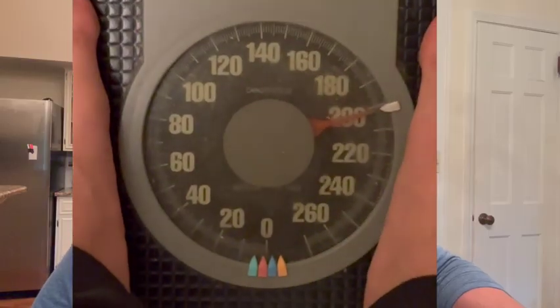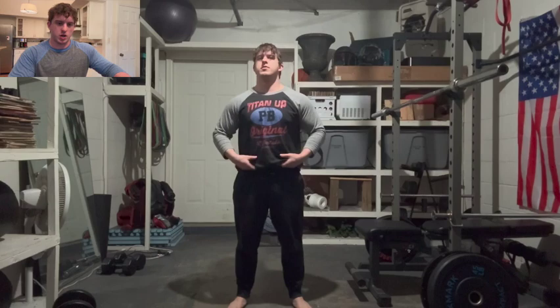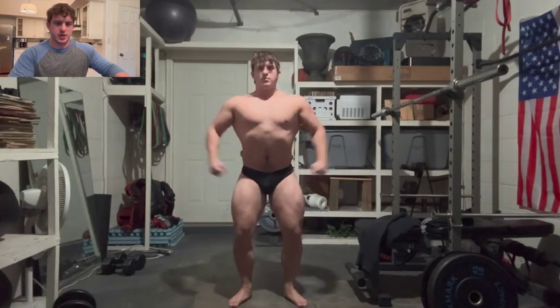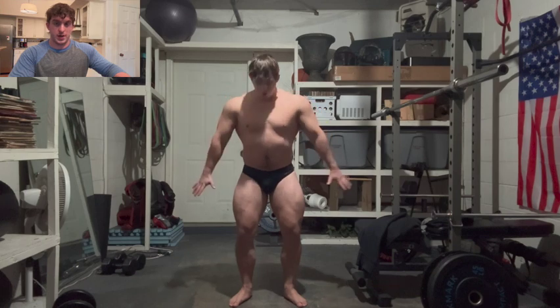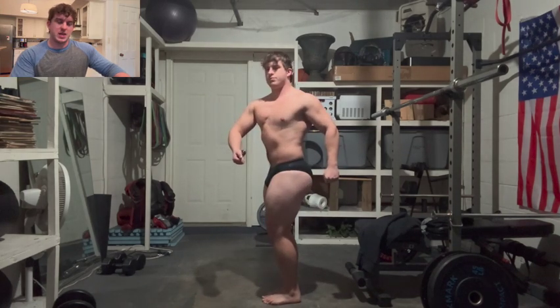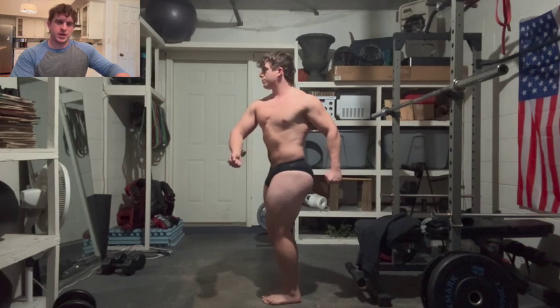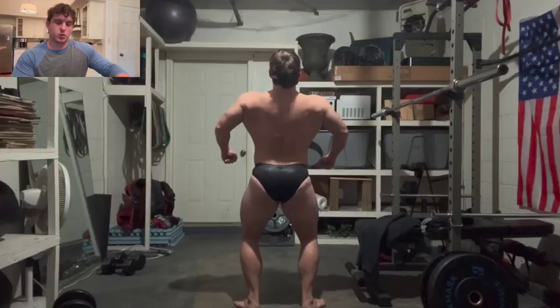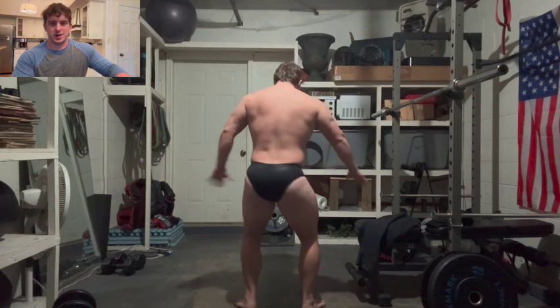I'm just going to follow along with you guys right here. Starting off, you can see I'm weighing in at 200 pounds even. We're going to start in the garage with just a little bit of posing. Going through my posing routine here, definitely with this lighting you can tell how fluffy I am. I took an eVolt scan — a bioelectric impedance analysis — and it clocked me in at pretty much exactly 20% body fat.